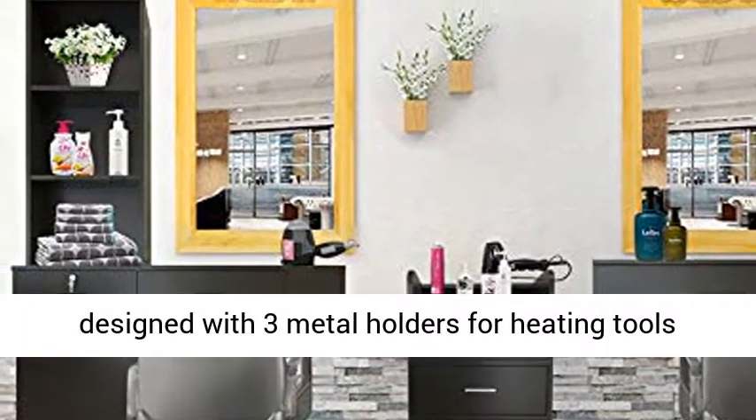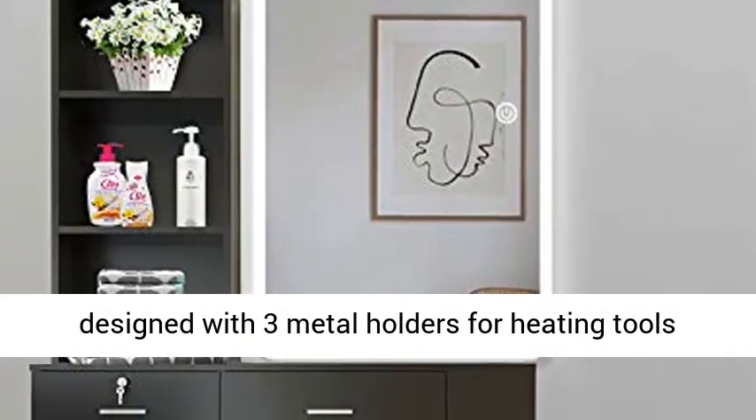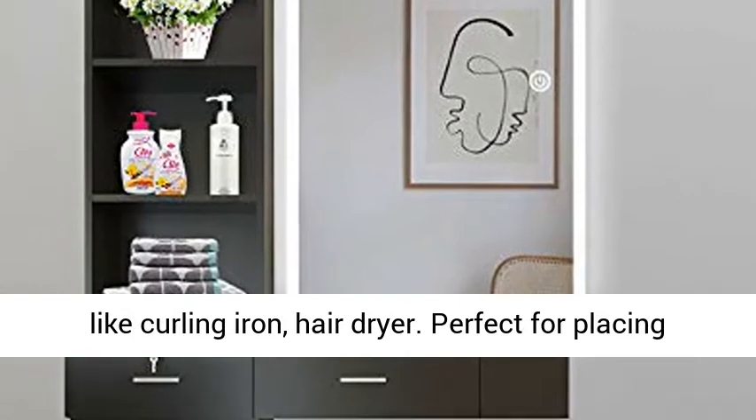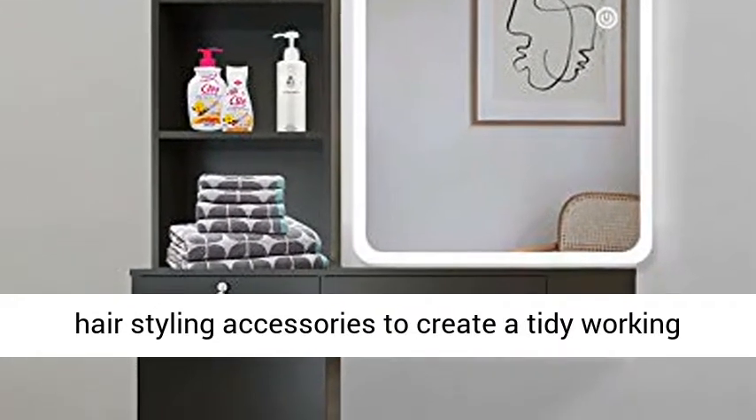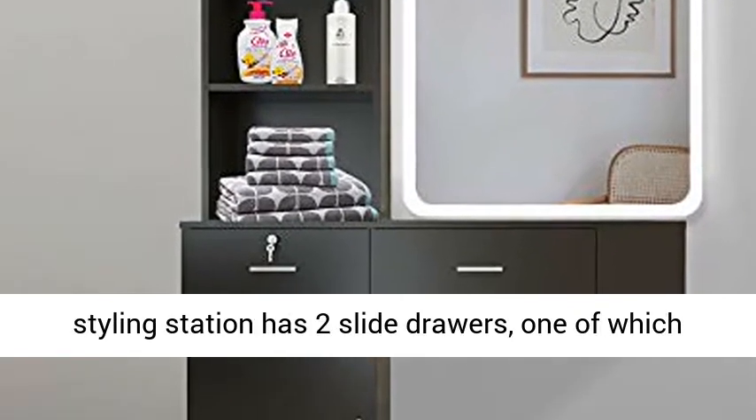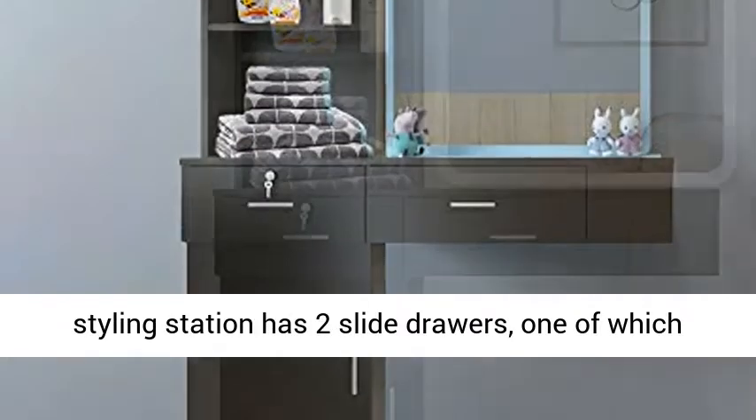Three inserts for styling tools: this wall salon cabinet is specially designed with three metal holders for heating tools like curling irons and hair dryers, perfect for placing hair styling accessories to create a tidy working environment.